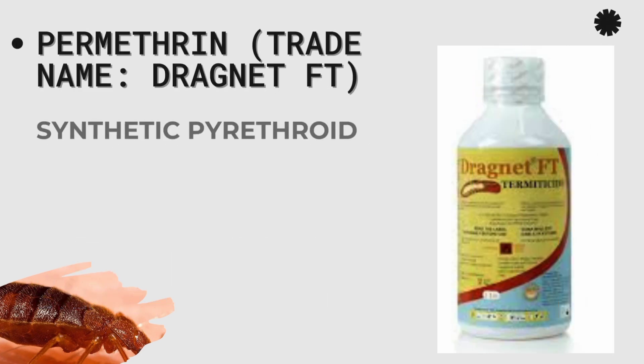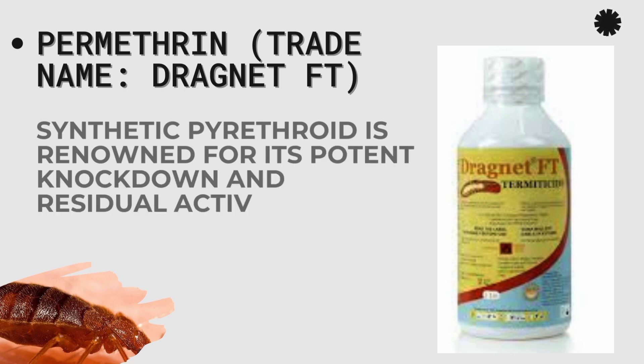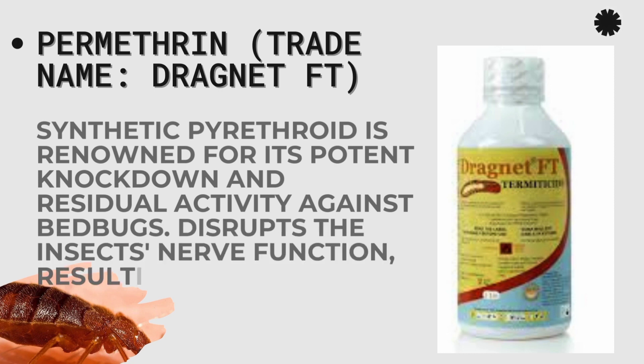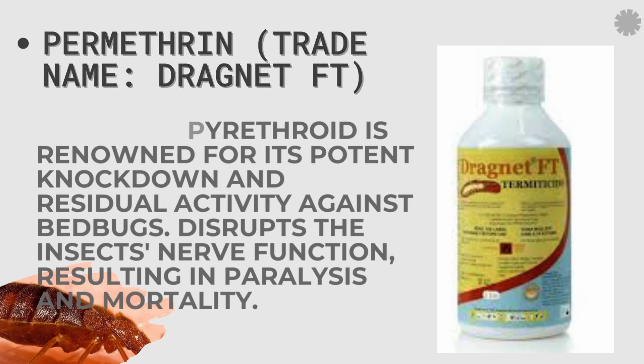Permethrin is another active ingredient. You may find it as Dragnet FT or under another trade name with the same active ingredient. It is a synthetic pyrethroid renowned for its potent knockdown and residual activity against bedbugs.